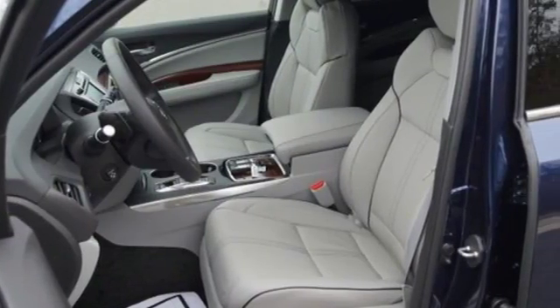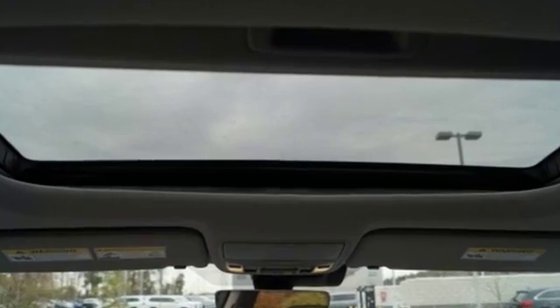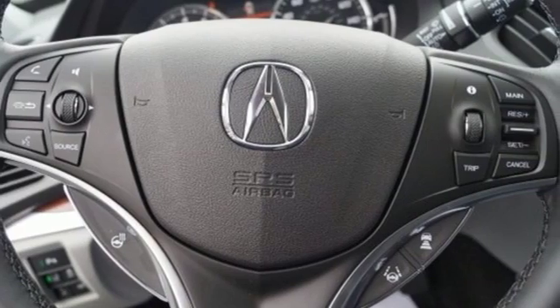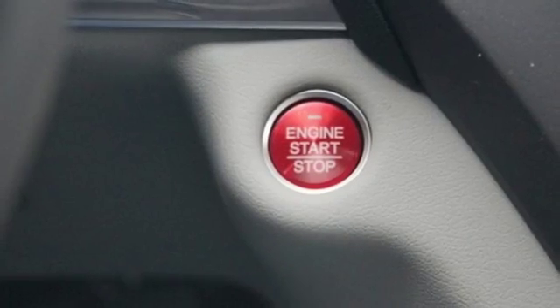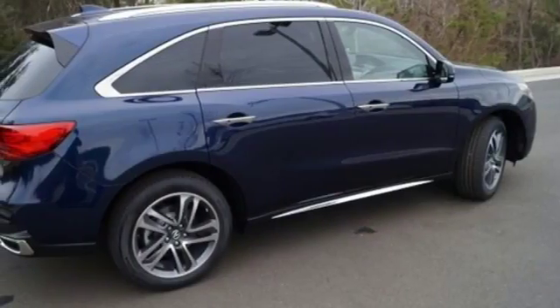Intelligent safety features including road departure mitigation, collision mitigation braking system, and Acura watch give reassurance in harmony with the powerful 3.5-liter V6 iVTEC engine, 9-speed automatic with sequential sport shift paddle shifters, and integrated dynamics system.